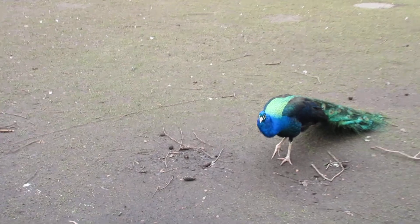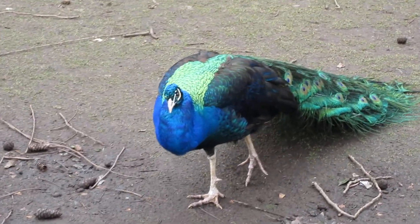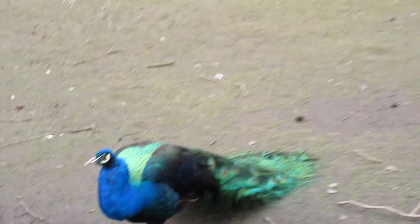They're everywhere in this park, and they make the most beautiful noises. Right? Hey, beautiful.